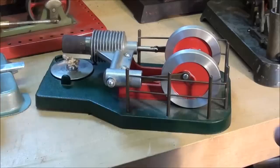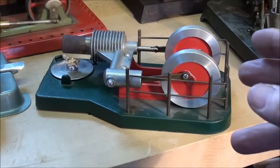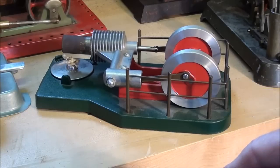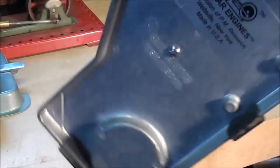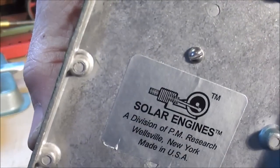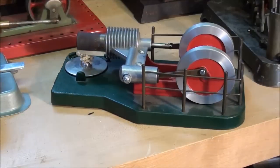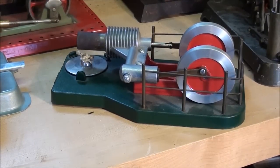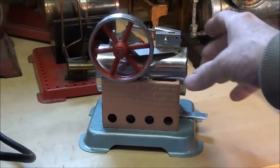This is a little Sterling hot air engine. I've noticed there seems to be very little interest in these on my videos — I've made a lot of them, I've showed a lot of them, but I'm not getting a response. This one is made by Solar Engines; they made a lot of these. That's a pretty common one. I might show that later on.